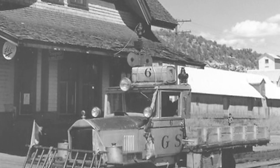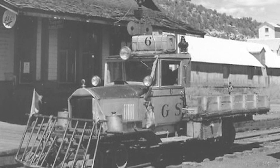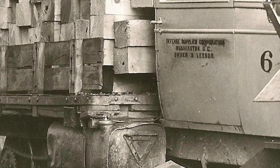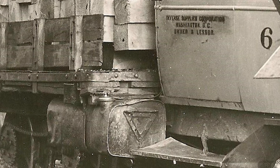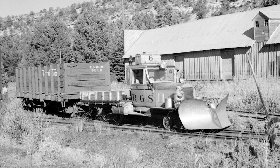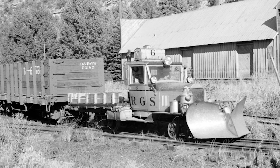In 1949, just two years before the end of the Rio Grande Southern, a second gas tank was added, placed on top of the cab roof and supplementing the original fuel tank located under the right front corner of the flatbed. This additional tank would come in handy for the chapters that would follow in Motor No. 6's service life.